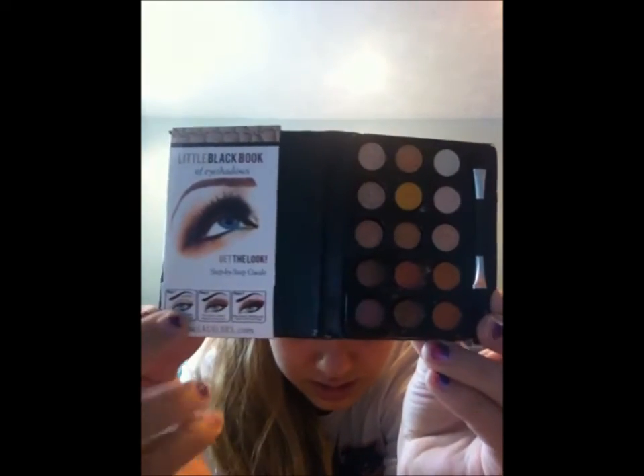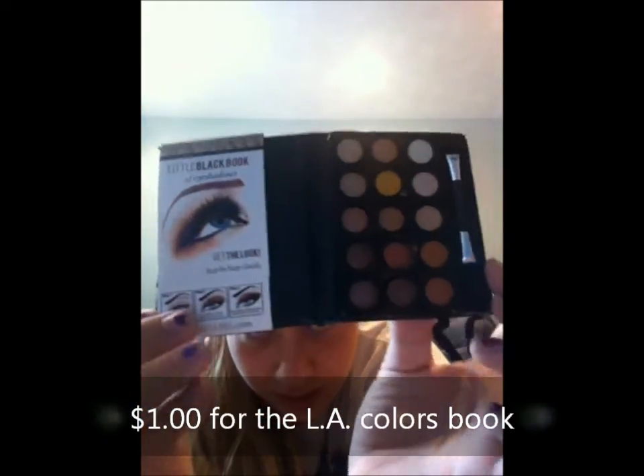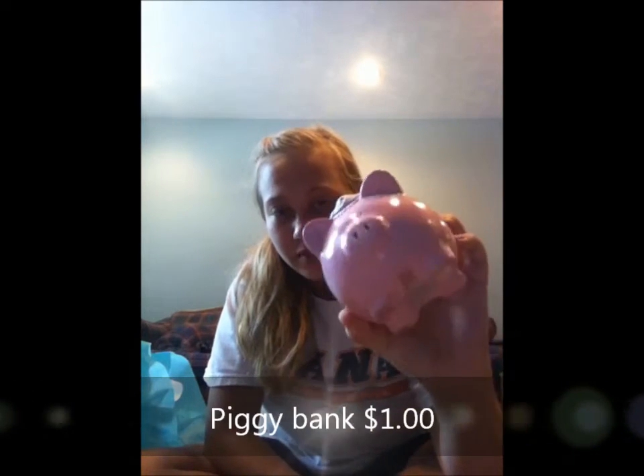It has directions on how to do it right there, and there's a whole bunch of little eyeshadows. I'll have the price shown right here on the video. That's what I got, and then I just bought a little piggy bank because I've been needing one.